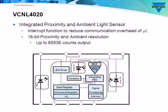It features an industry-standard I2C high-speed interface and 16-bit resolution for both proximity and ambient light sensing. I stress that because some competitors offer 16-bit resolution for light sensing but skimp down to 8 or 10-bit for proximity, to their detriment.